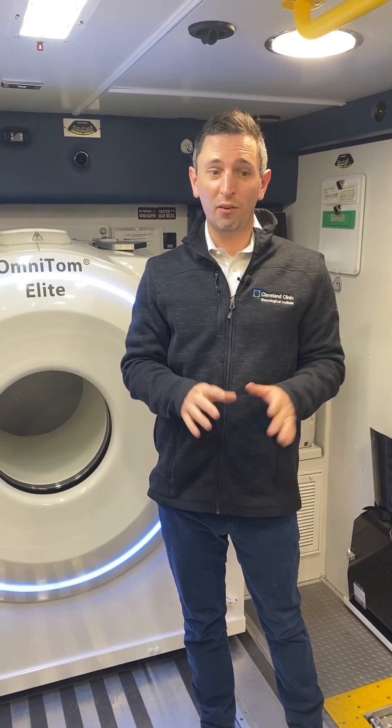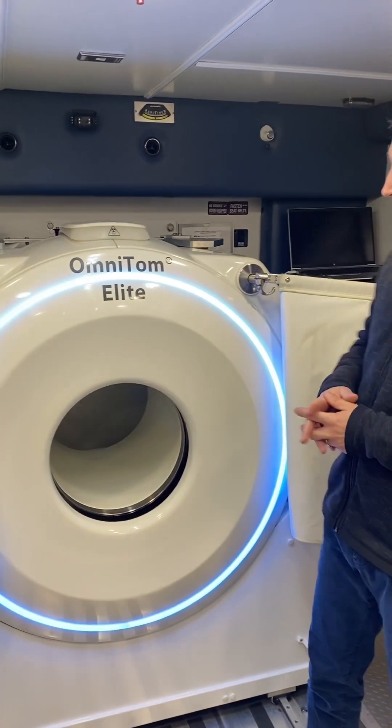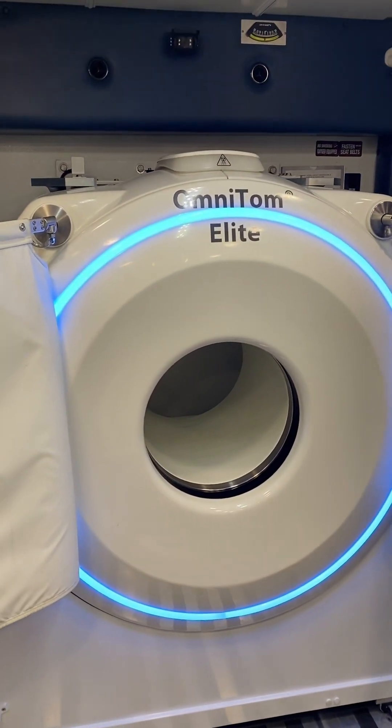One of the first things that we really want to do after we do an initial assessment, draw some labs and get some IVs going, is run them through our CT scanner. This here is our CT scanner inside the unit.